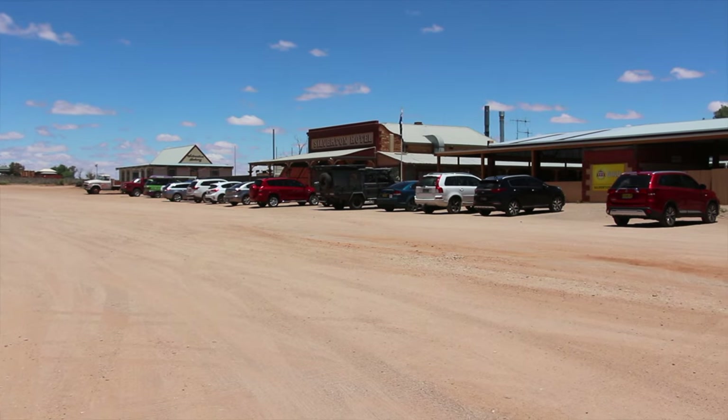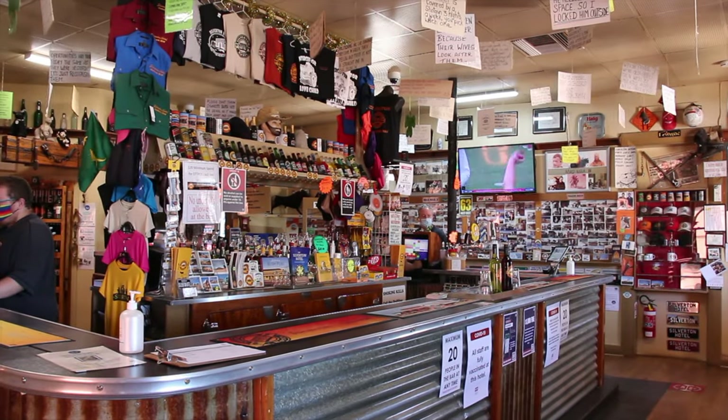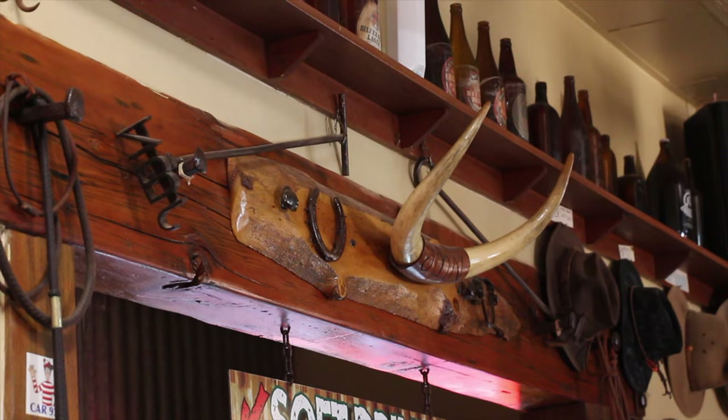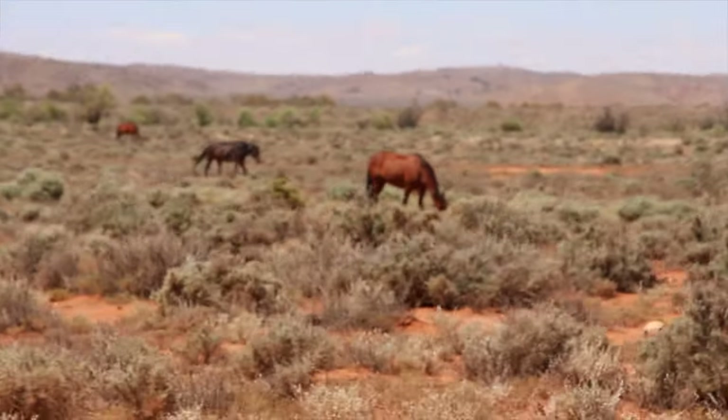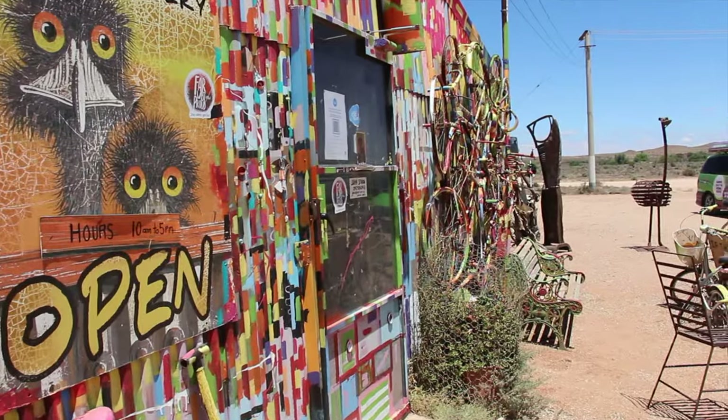After the jail we couldn't visit, we went to the local pub — the Silverton Hotel — to grab a beer and some food. Now we're heading back to Broken Hill, but first we stopped into an art gallery by the 'emu man.' We bought one of his prints — the guy is really nice and sweet, and his art is really beautiful and depicts just how wonderful the outback is.